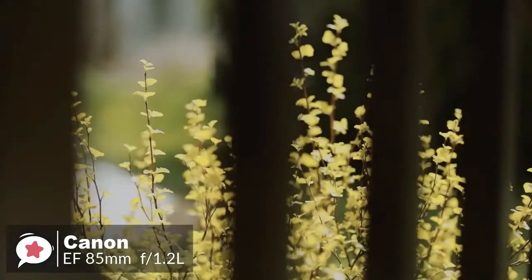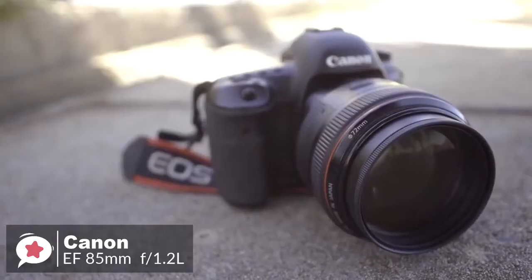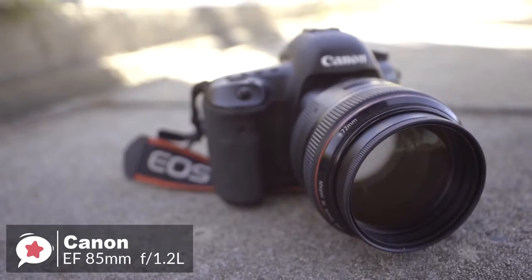To conclude, the Canon 85mm lens is great for portraiture because it provides a good working distance without introducing distortion. Wedding photographers can use it for both staged couples and group portraits, as well as candid shots of guests.